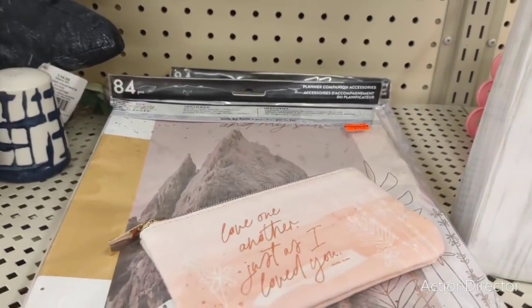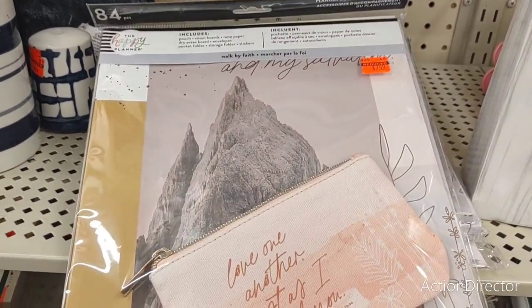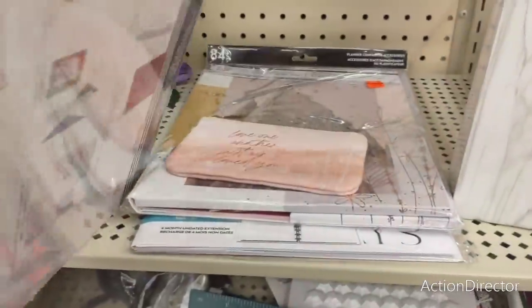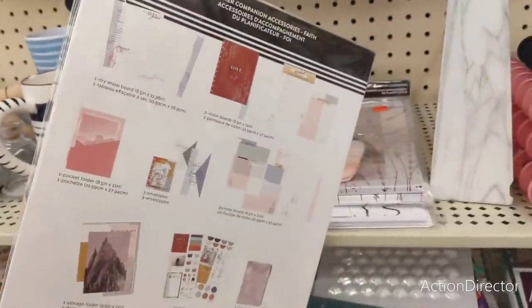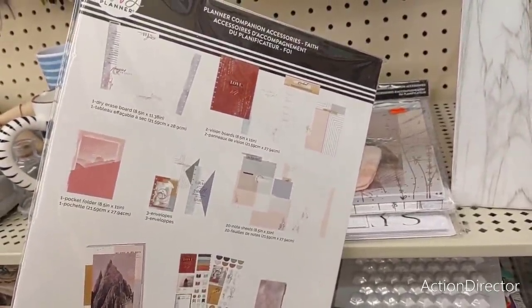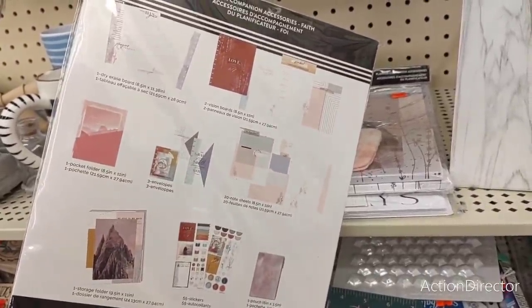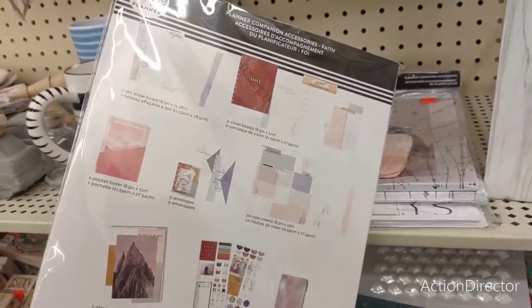84 piece Planner Companion, $7.49. You get all of this: three envelopes, a pocket folder, dry erase board, two vision boards, a pouch, 55 stickers, a storage folder, 20 note sheets. It's pretty groovy.